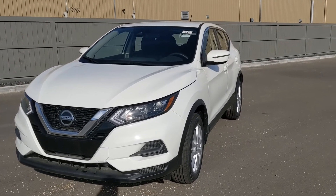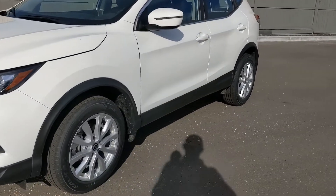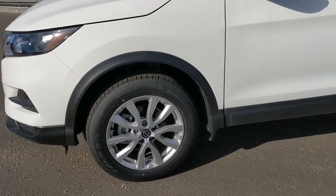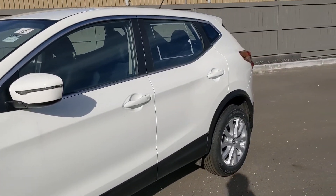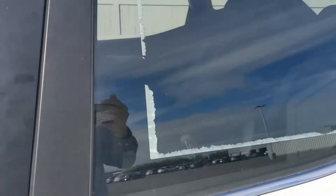Forward emergency braking, lane departure warning, and blind spot monitoring are all included to keep you safe on your daily commutes. Here on the S trim you're going to get these beautiful 17-inch alloy wheels with premium all-season tires, and Nissan's intelligent all-wheel drive system for added confidence on any road condition.